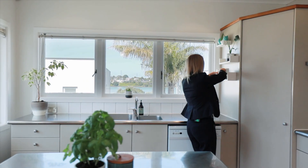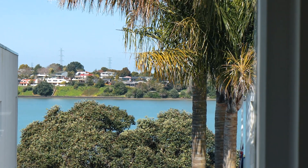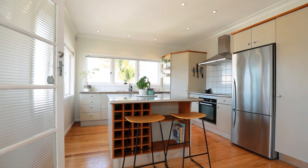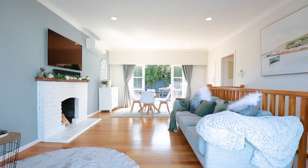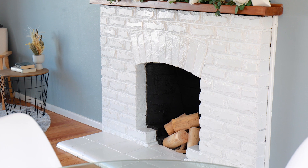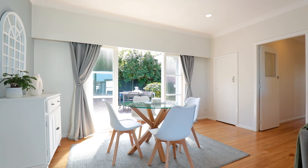As you step inside you're welcomed into an absolute sun trap with water views from the kitchen, a large island with breakfast bar and either a dining area or sitting room. The polished timber floors continue to the main living, complete with a working fireplace, and you'll love how the indoors and outdoors merge to become one spacious living area.